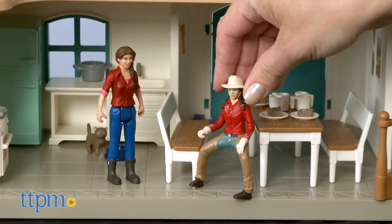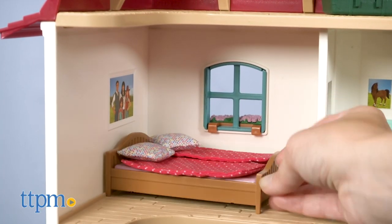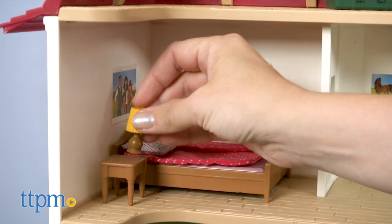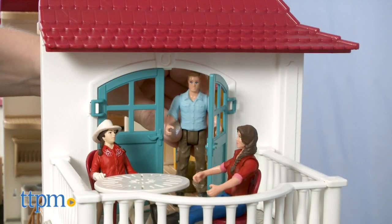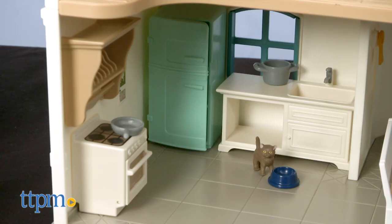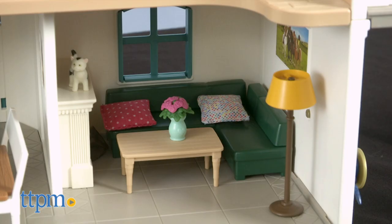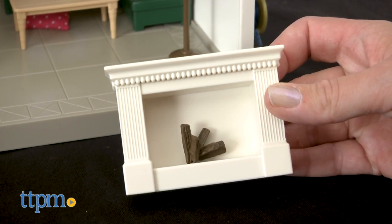I kind of wish that Hannah was more poseable just for more playability, but that's okay. There are also a lot of accessories for decorating the two-story home and horse stable. You can add furniture to the two bedrooms and one bathroom on the second story, and there's space on the second floor deck for Hannah's family to enjoy a meal outside. The bottom level includes a kitchen, dining area, and a living room — all the pieces needed to furnish these rooms, including a pretend fireplace, are included.